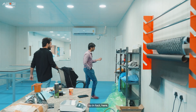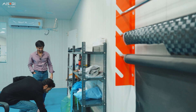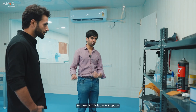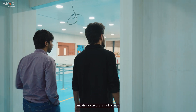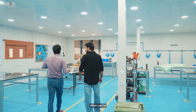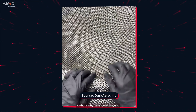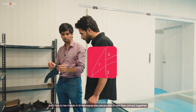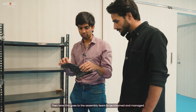This is the main manufacturing space where all the layups happen and all the parts are made. When you're making a carbon fiber part, you basically lay the part on the mold — that's why it's called a layup. This is one of the most complicated parts to manufacture: the winglet. It has to be made in three separate pieces which are then joined together. Later it goes to the assembly team to be trimmed and managed.